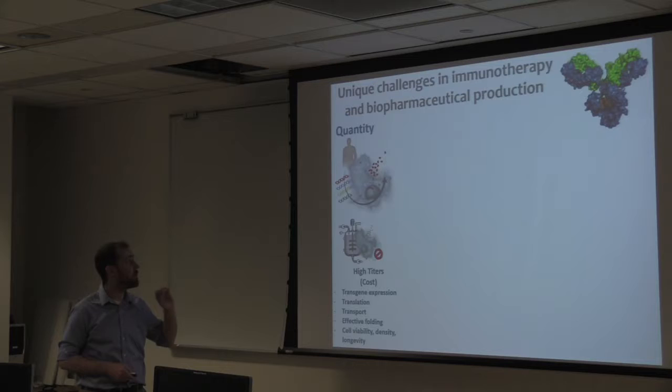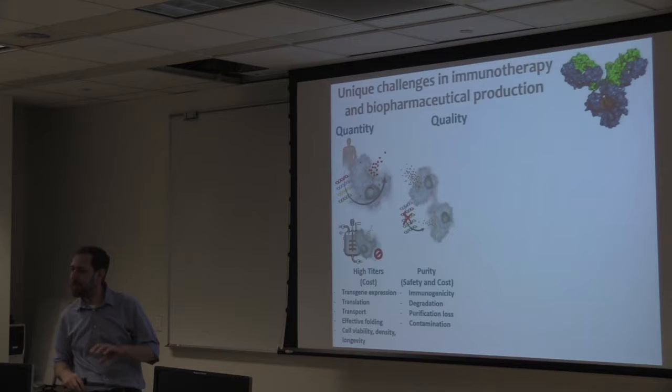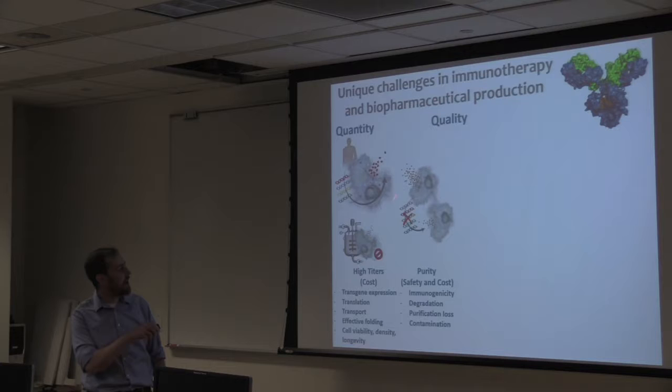Another challenge that has been more difficult to optimize is protein quality. These cells are not only secreting your drug — they're secreting a lot of other proteins, a lot of host cell proteins, a lot of CHO proteins. That includes proteins that could potentially induce an immunogenic response if they get inside a human, or proteases and glycosidases that can chew up your drug. You have to figure out how to control for this.